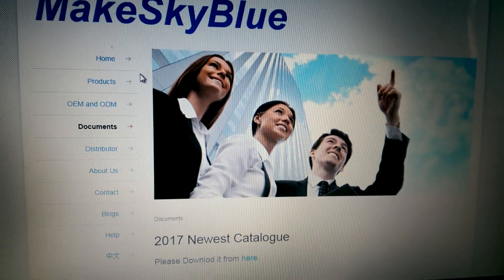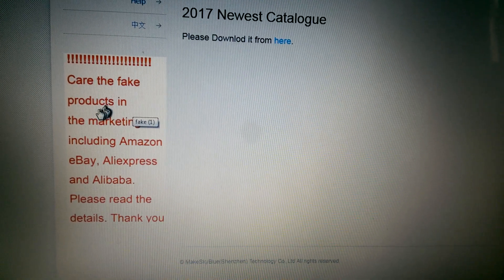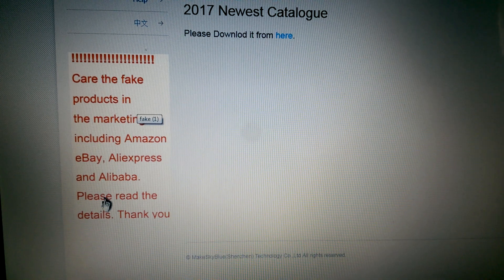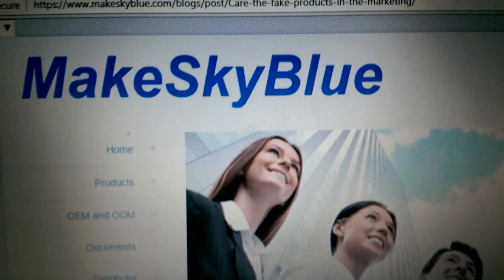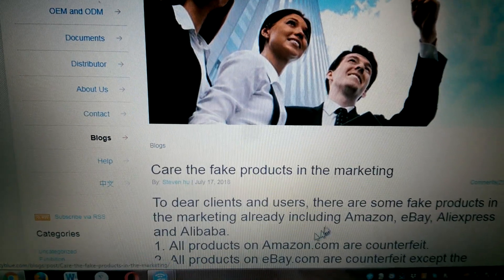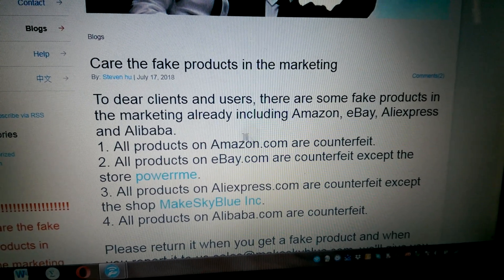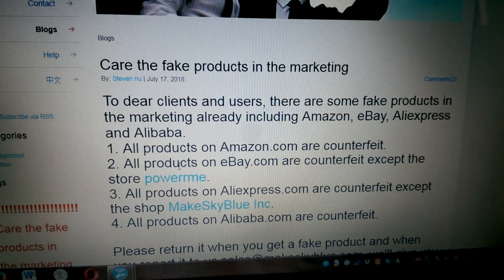But on the website as of July, they put this warning: 'Beware of fake products in the market, including Amazon, eBay, AliExpress, and Alibaba. Please read the details.' So you click on that and there's a web link if you're interested. It says: 'To dear clients and users, there are some fake products in the market already, including Amazon, eBay, AliExpress, and Alibaba.'